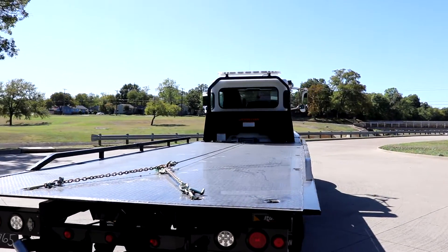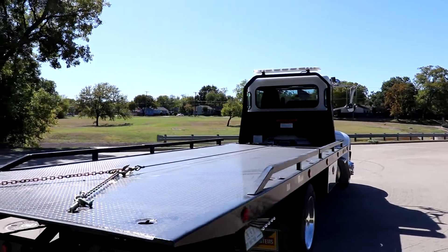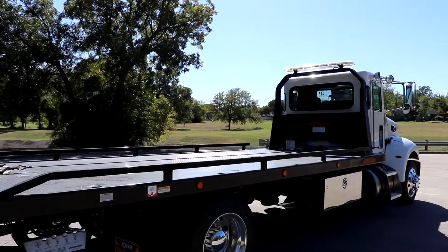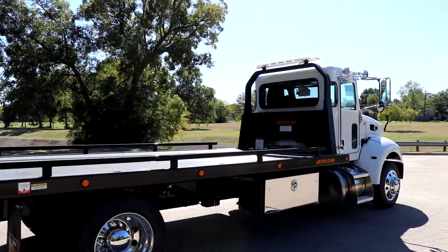This is one of the best riding carriers on the highway. Peterbilt has those great air seats in their medium duty trucks — a great option.